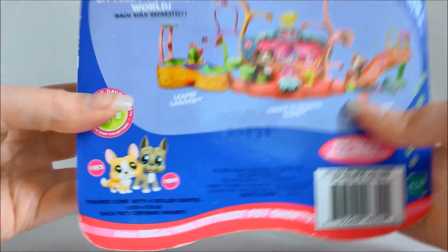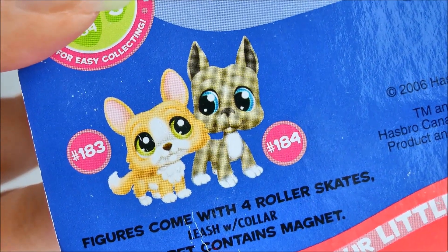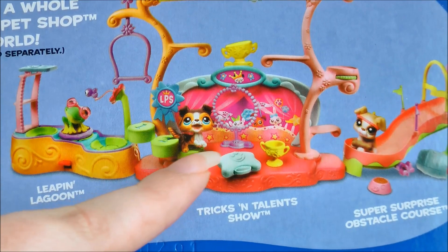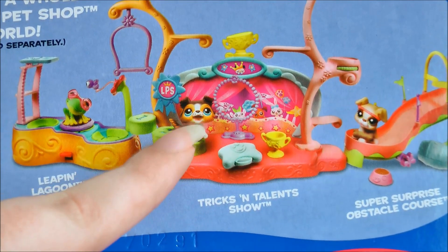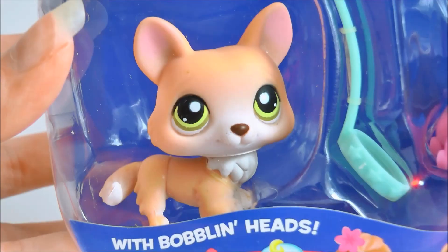I love old new-in-box pets — I just think the packaging is so cute and nostalgic. Look at that little illustration down there, how cute is that! This little Tricks and Talent Show was my first LPS set and my first LPS I ever bought, so that's like double nostalgia points.